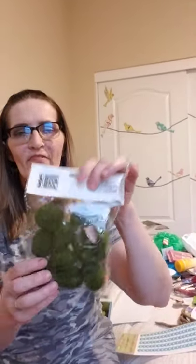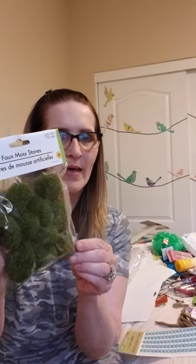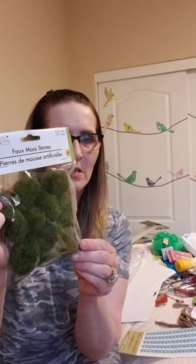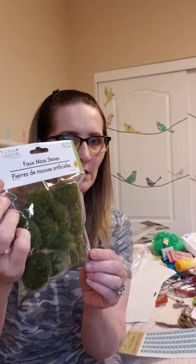In arts and crafts, I did pick up some faux moss stones. I'm thinking about making a succulent garden, so I picked up two packages of these. There are 10 pieces in a container.